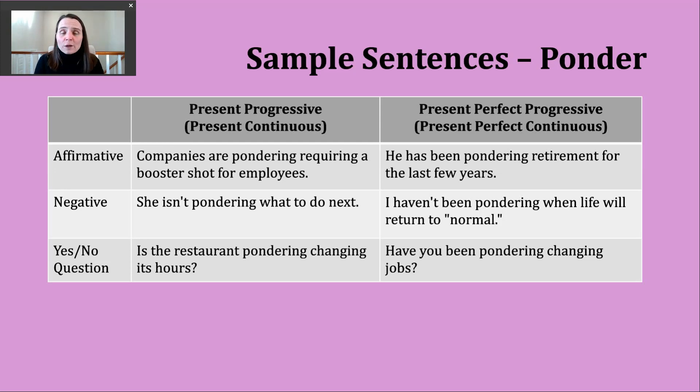Another form you might hear is the negative. We'll start with have or has depending on our subject, then not, then the participle been, and then the -ing form of the verb. For example: I haven't been pondering when life will return to normal.